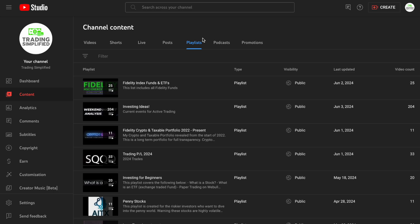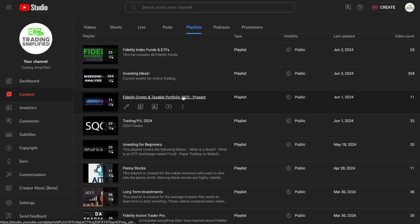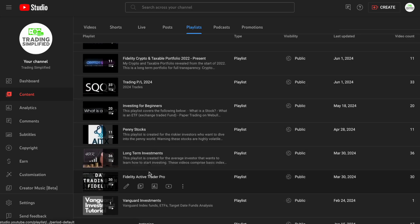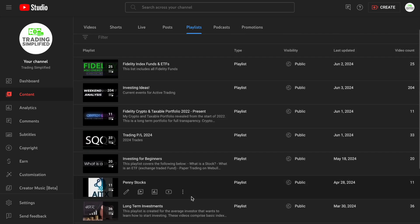If you haven't checked it out yet, check out my playlists: Fidelity Index Funds and ETFs, the Fidelity Crypto Taxable Portfolio where I've been posting updates, and the Trading PnL 2024 where this video will go. You can also check out Long-Term Investments, Fidelity Active Trader Pro — which is free to all Fidelity traders — Vanguard Investments, and Trading Strategies. Definitely check it out, there's a lot to offer on this channel.